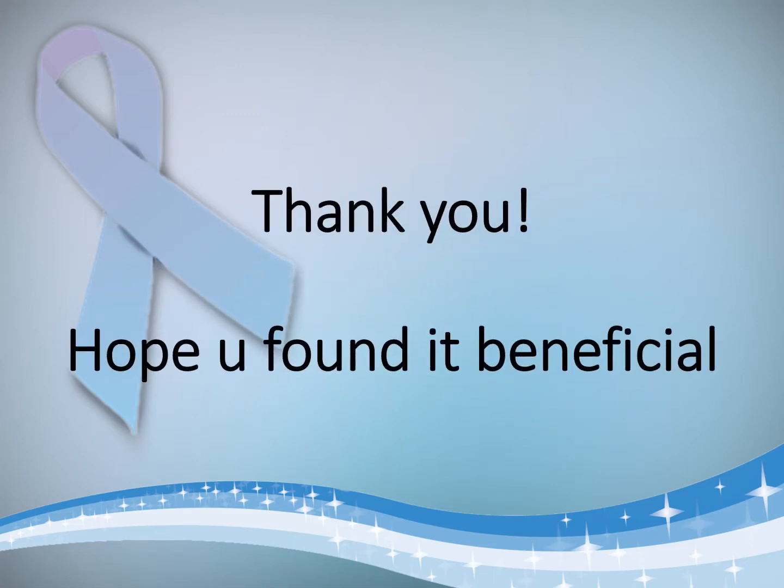So that's it. Thank you. Hope you found it beneficial — if you did, do like and subscribe.